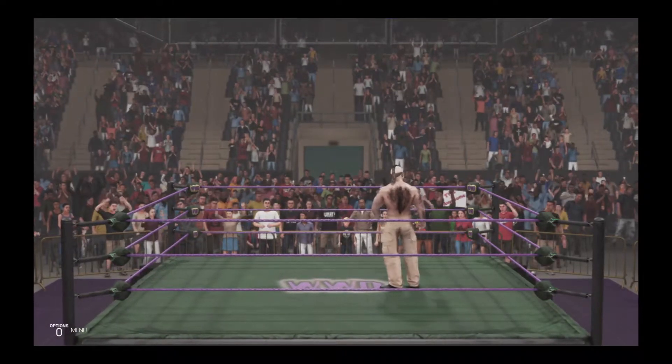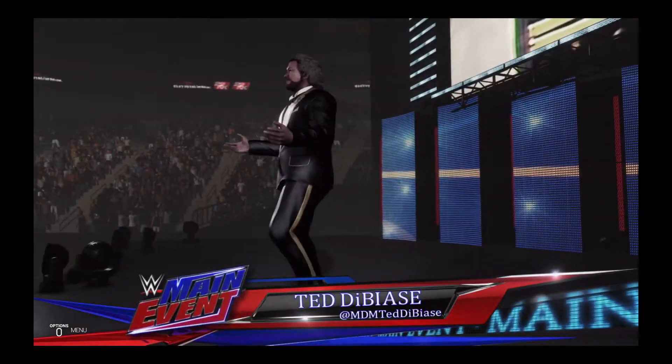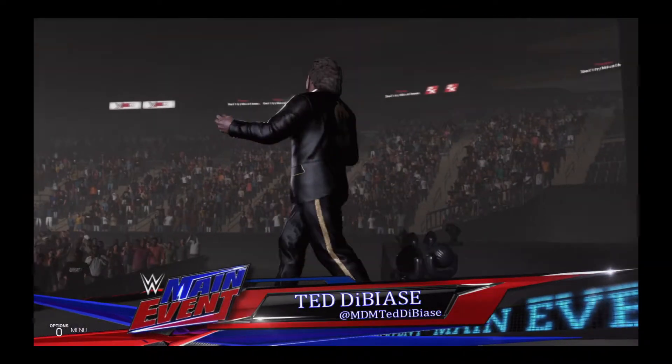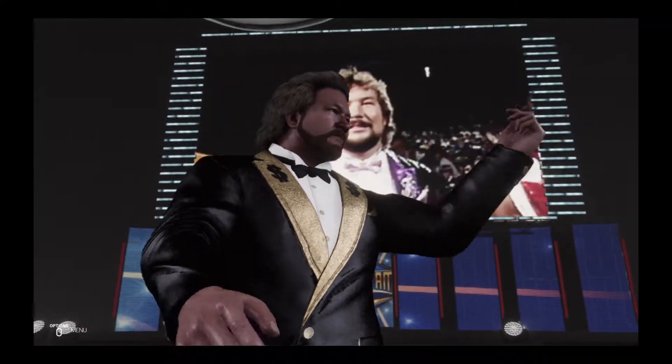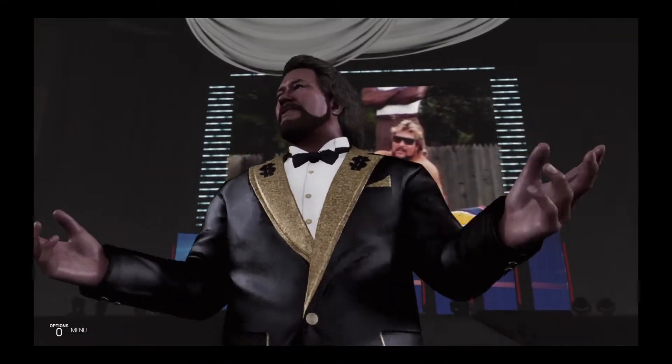I smell money, guys! And his opponent, from Palm Beach, Florida, weighing in at 260 pounds, the Million Dollar Man, Ted DiBiase.